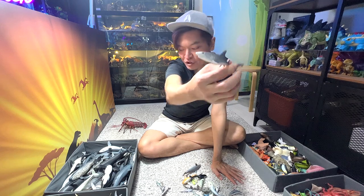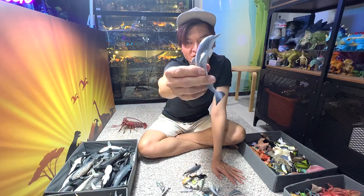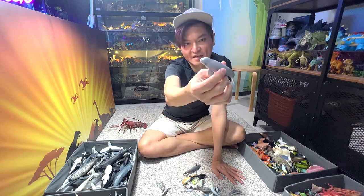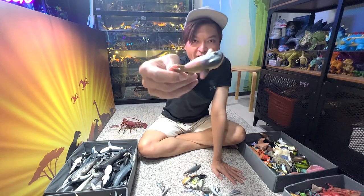Whitetip reef shark. Another bottlenose dolphin — really intelligent sea animals. This is actually the calf of a beluga whale. Another wobbegong.